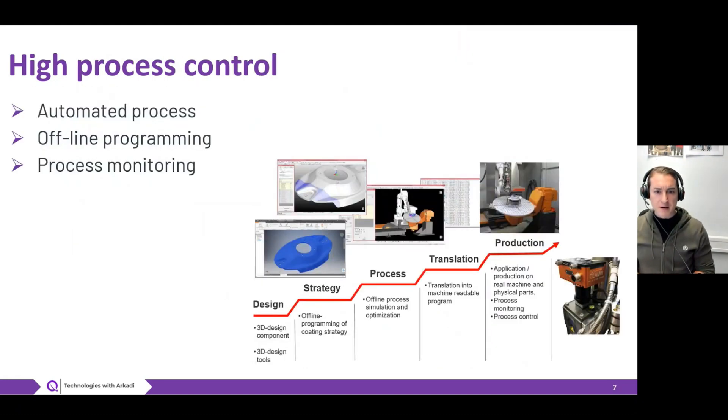With Industry 4.0, there is growing demand for high process control. For me, high process control encompasses many different process steps required in production. First, with laser cladding you have an automated process — you can work with robotic systems or gantry portal systems, which provide high precision and are advantageous for 3D component production. Secondly, there is the possibility of using a CAD-CAM chain for offline programming, meaning you can find the best strategy for repair, protection, or even manufacturing of components.